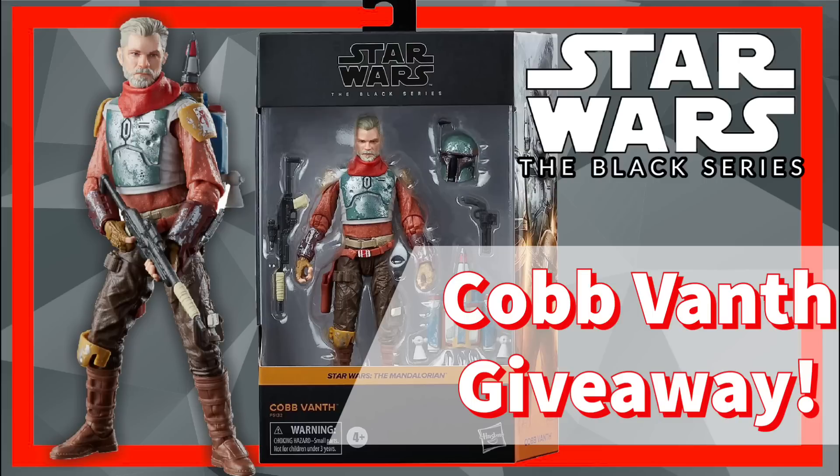But real quick, we're actually doing a Star Wars Black Series giveaway — we're giving away this Black Series Cobb Vanth. You do have to be subbed to enter, so make sure you go down, hit the like button, subscribe, and then go comment on that giveaway video. It'll be pinned in the card and linked in the description, and I'll use a random comment generator to pick the winner.